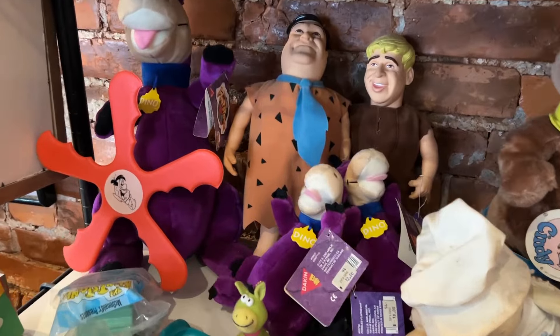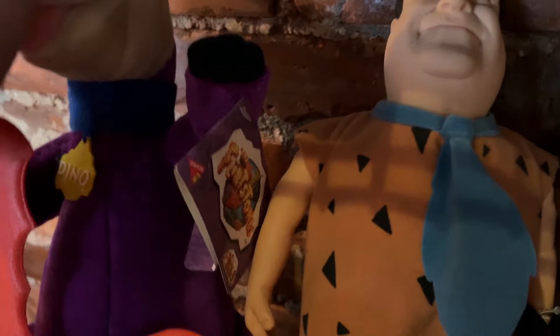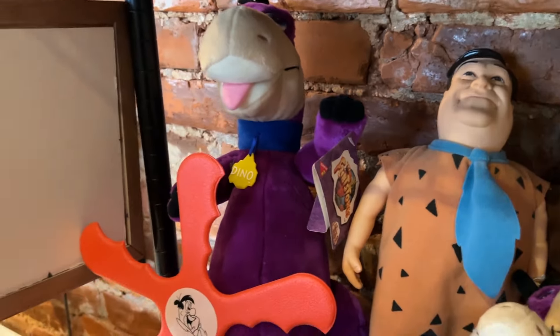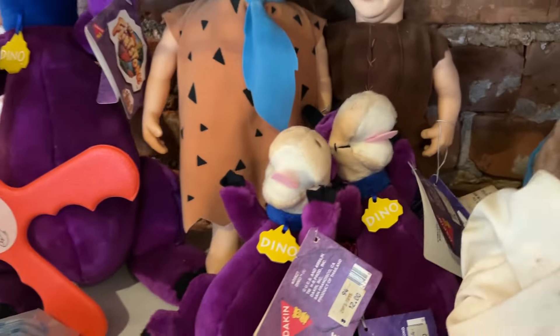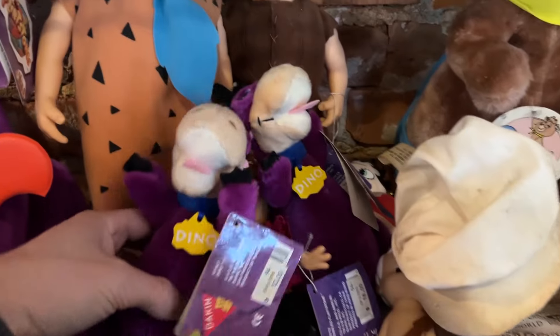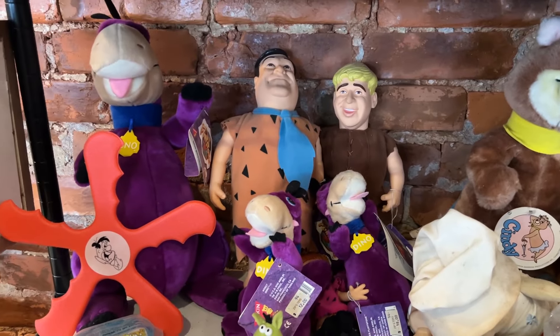Now we're upstairs, and there's a whole section of the Flintstones 1994 movie merchandise, including a plush of Dino, which of course the Henson Company designed. That is awesome. I don't have a Dino like that — I don't think I've ever even seen a Dino plush. I've seen the smaller figures, of course. But wow, that is awesome. They even have miniature Dino plush as well. That is super tempting.